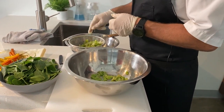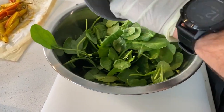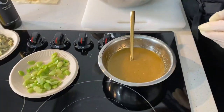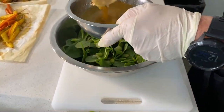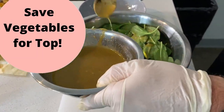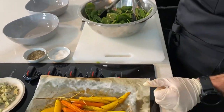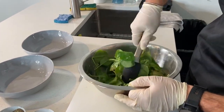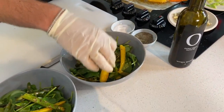We throw the spinach in the bowl, add half of the fava beans — always keeping some vegetables for decoration on top — add the dressing and use a pair of tongs to toss it, along with a bit of pepper, some asparagus, and some carrots for color.